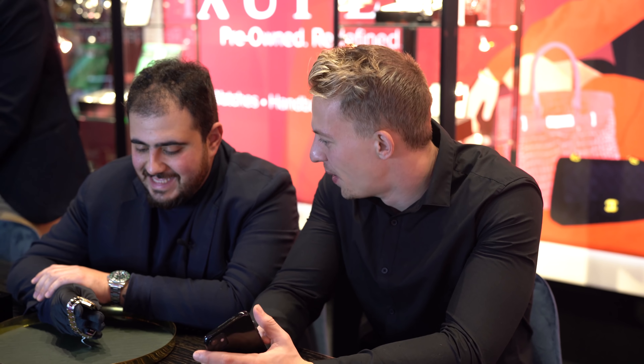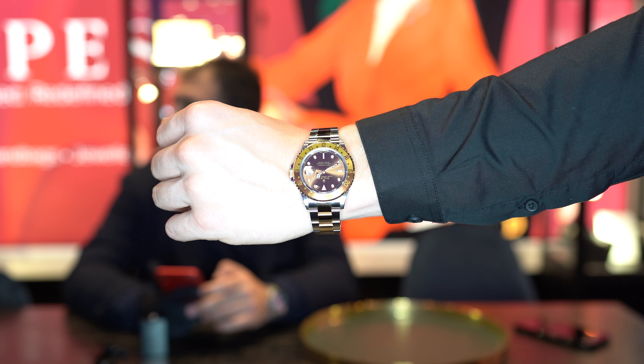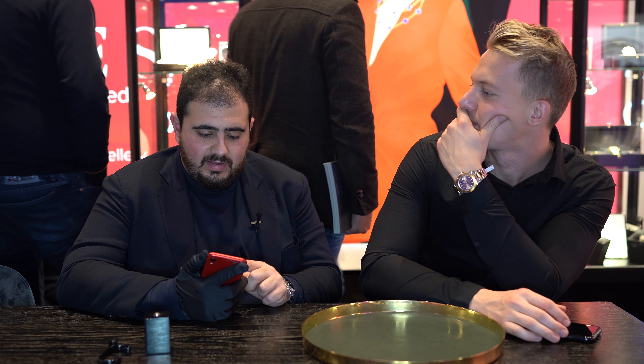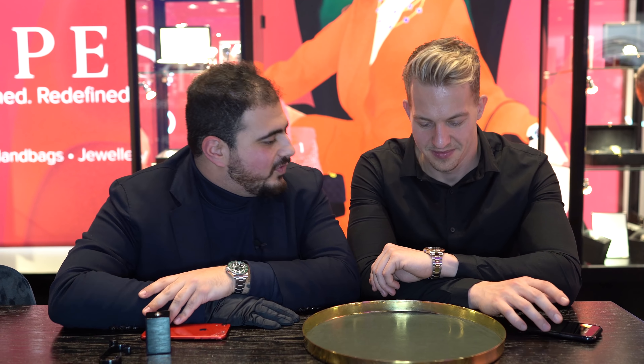Next watch — back to Rolex. I have here for you a Root Beer, a very nice and quite recent one. This is a two-tone in yellow gold. This is not the new model, but it goes well with everything. The price is €11,600. This is also an interesting watch for someone who might want to upgrade. We also buy in, so if someone has a Datejust or Submariner and wants to step up, that's all possible with us. This is my favorite watch from today.